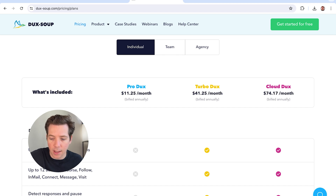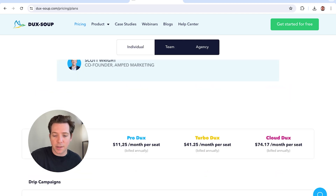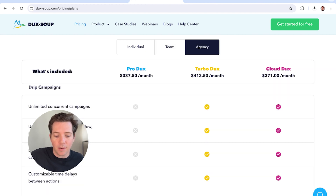You've got ProDucks, TurboDucks, CloudDucks — pricing is all here. If you go to the Duck Soup pricing page, you can see all of the different stuff that they have: individual plans, team plans, agency plans, whatever you need for your company. They've got it at Duck Soup.